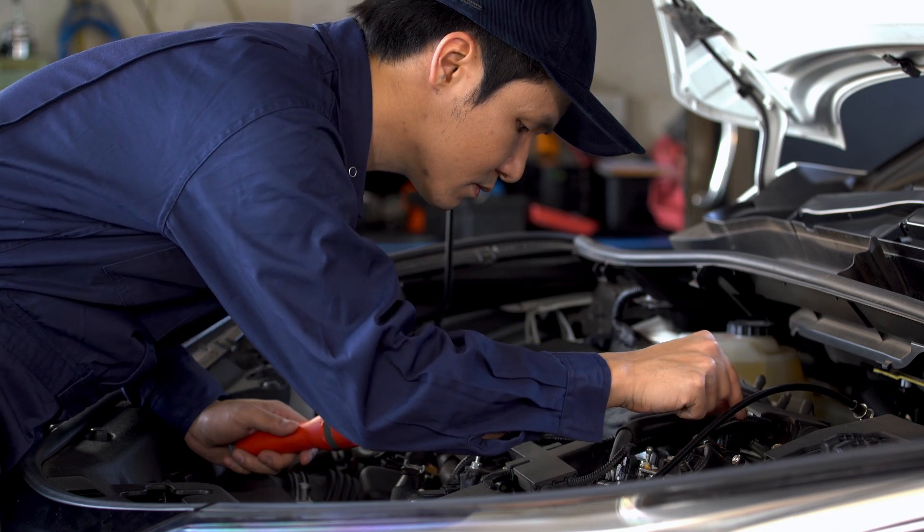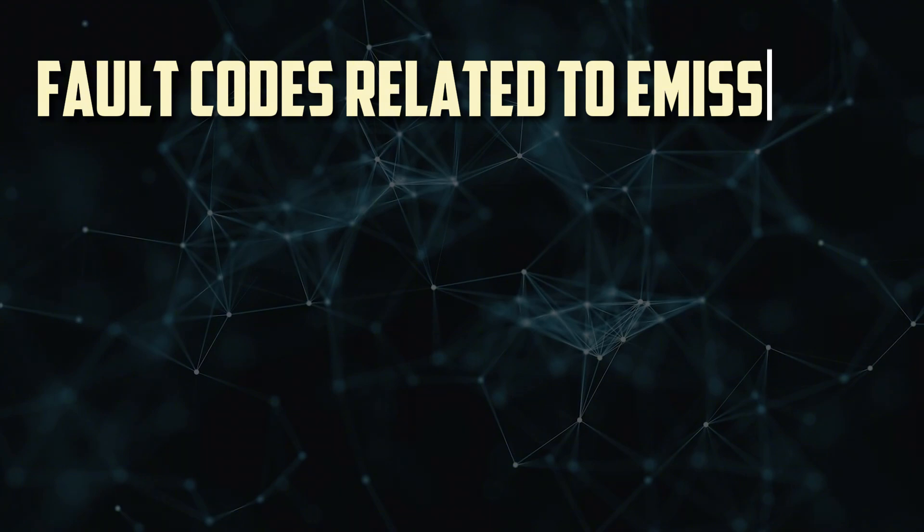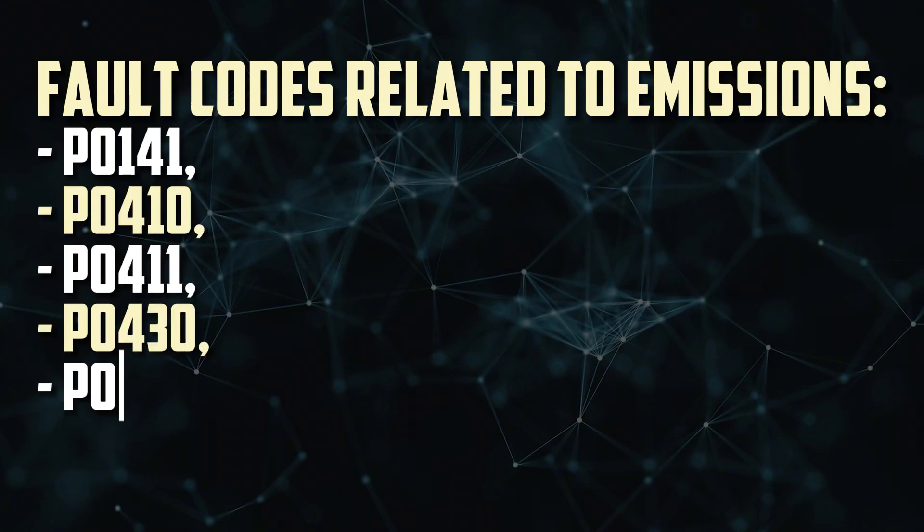Numerous fault codes related to emissions could show up. P0141, P0410, P0411, P0430, and P0449 are a few of these.